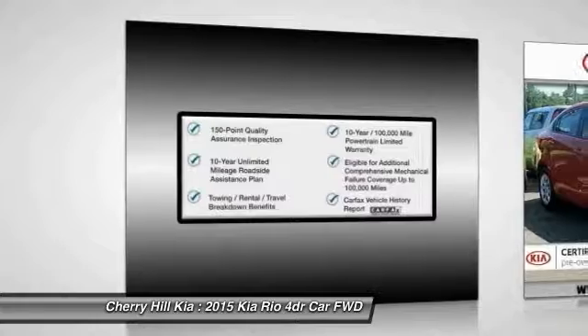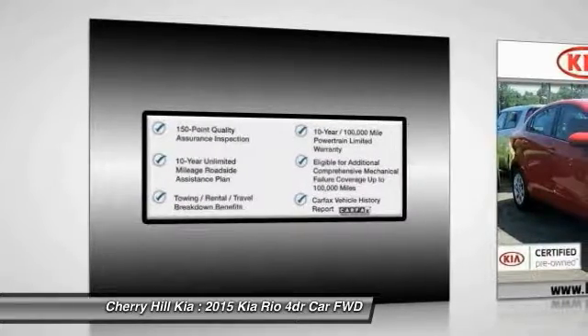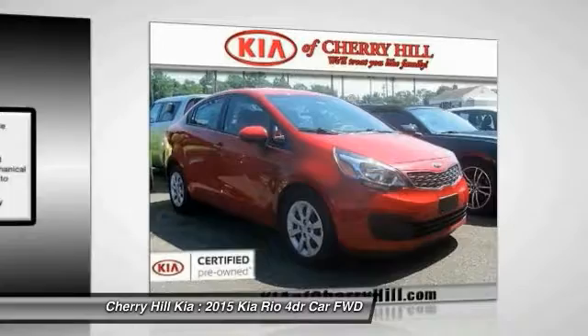Power steering, driver airbag, adjustable steering wheel, hard disk drive media storage, four-wheel disk brakes, and floor mats.